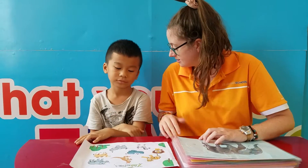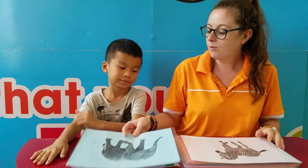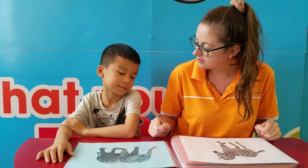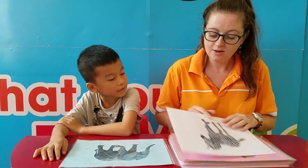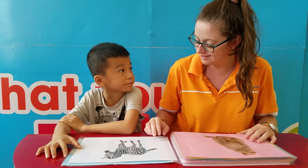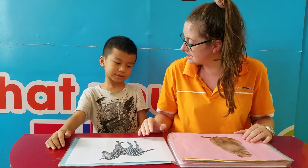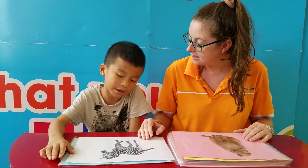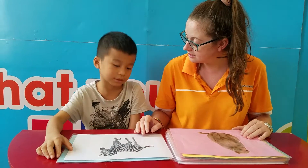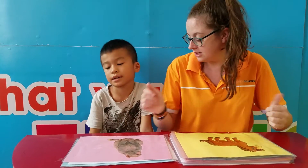You have to speak louder. What is it? It's an elephant. What is it? It's a zebra. It's a zebra. What animal is it? It's a monkey.